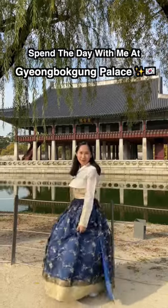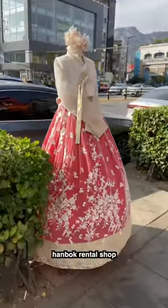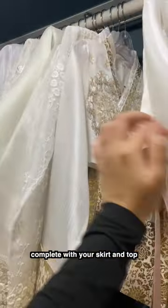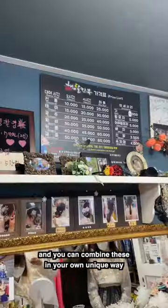Come spend the day with me at Gyeongbokgung Palace. First, we headed over to a hanbok rental shop. Here, you can choose your own Korean traditional dress, complete with your skirt and top, and you can combine these in your own unique way.